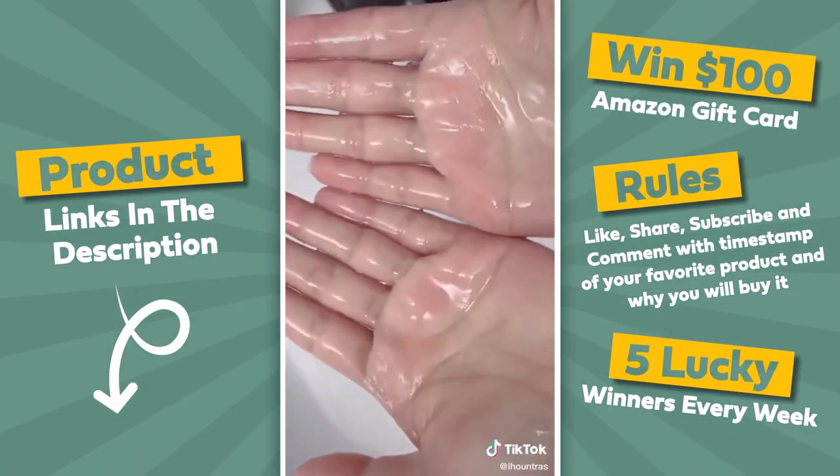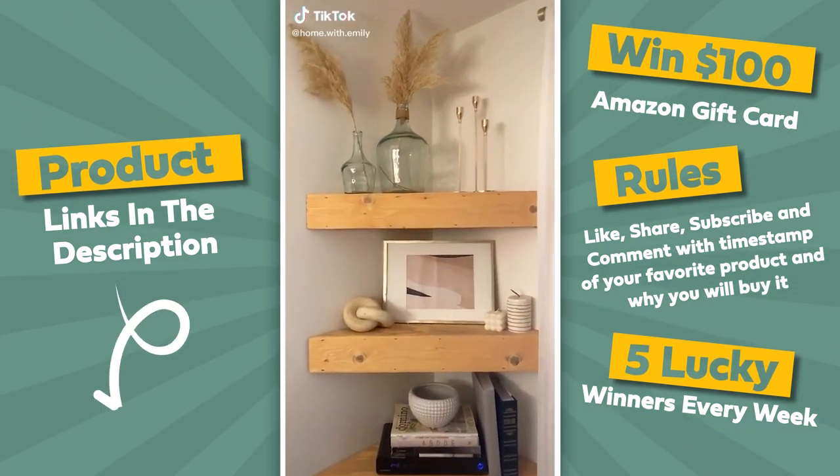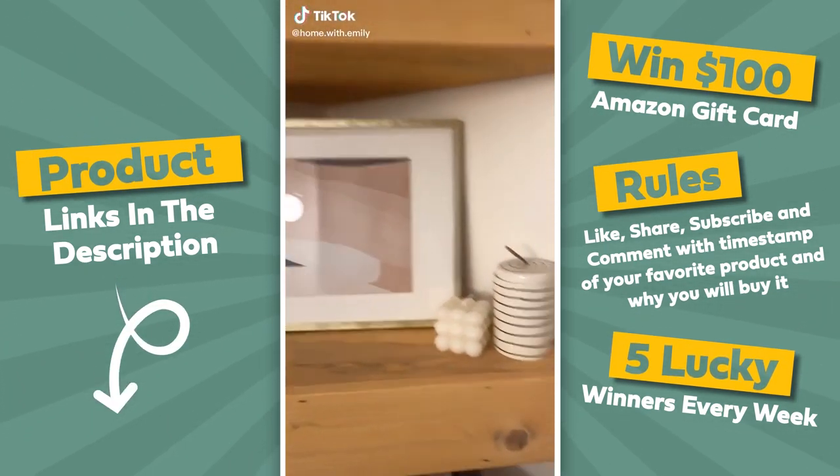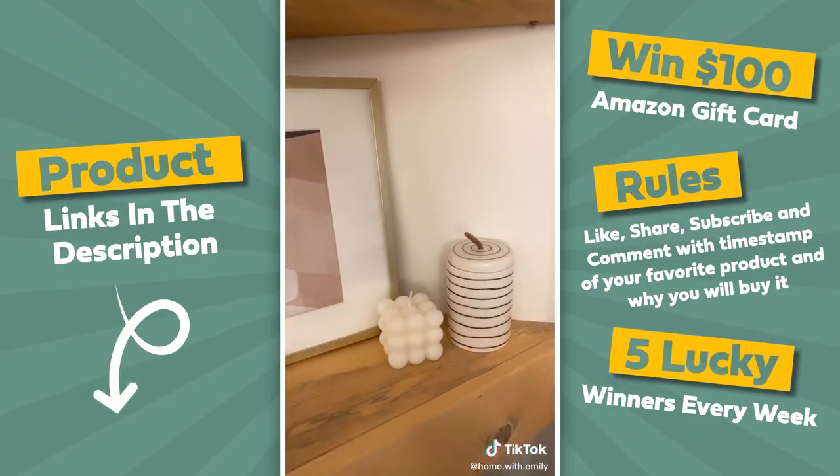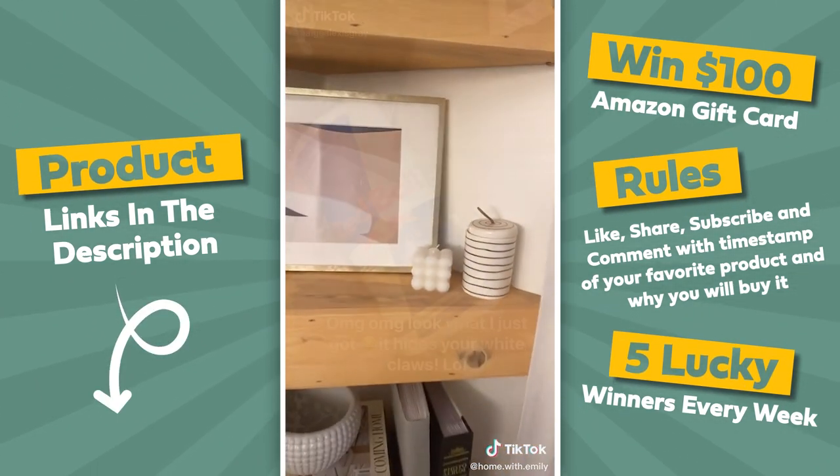I absolutely cannot waste another second without showing you guys this adorable little Amazon find. She's so cute — let me know in the comments if you guys want the link.